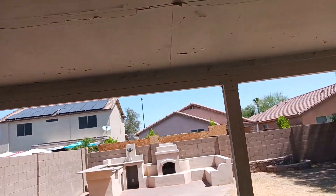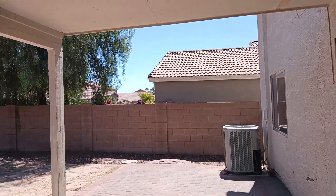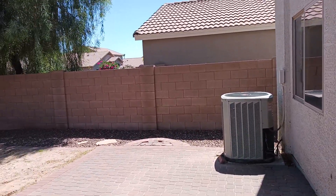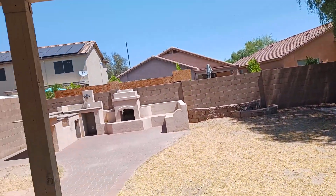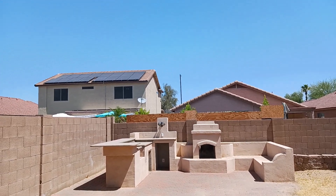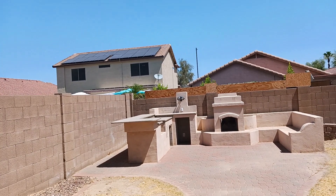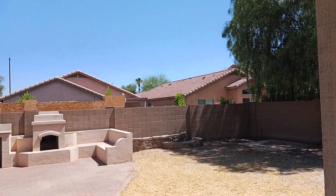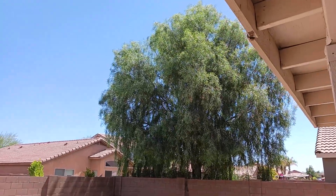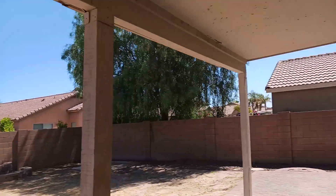Let's step outside real quick. You can see a beautiful covered patio out here to help keep you cool in the summertime, plus an unshaded area where you could put an outside table and some seating. There's also a really cool built-in kitchen and fireplace setup over here with some seating as well. Imagine having friends and family over — you can barbecue and you have plenty of space back here. There's also a really nice tree that's going to help shade the backyard and keep you cool in the summertime.